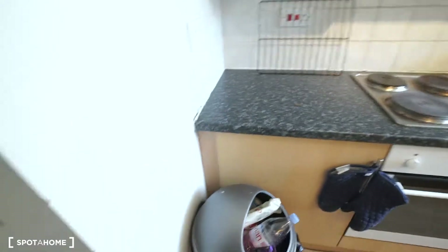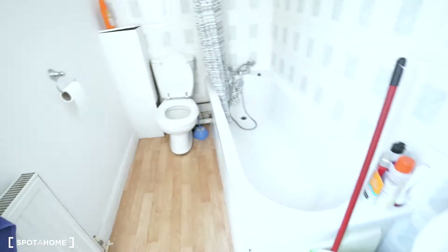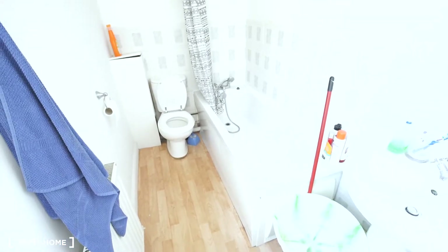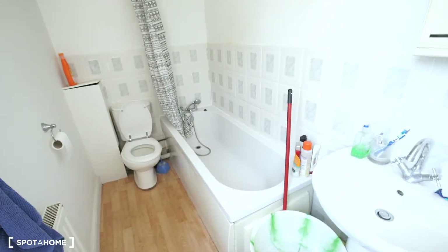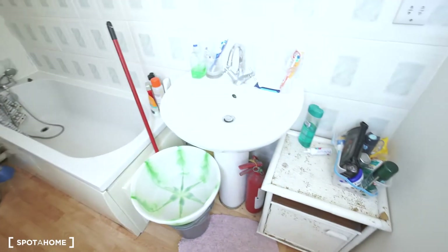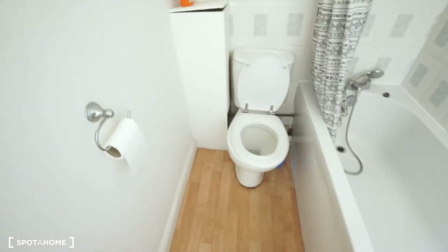Now let's go to see the second bathroom quickly. This is the second bathroom. It's the same thing — you have the sink, storage here, more storage, a mirror, the tub, and the toilet.